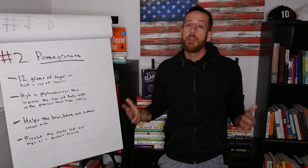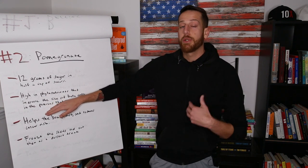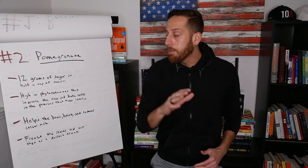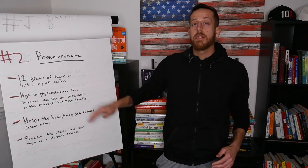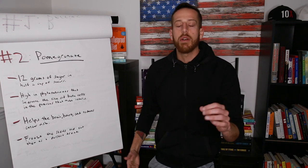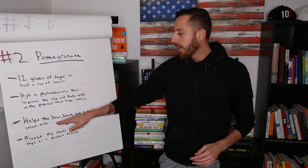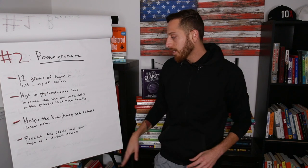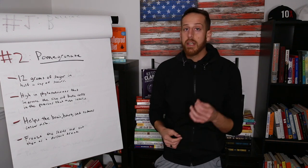You might be pre-diabetic and not know it yet. When you're pre-diabetic, you want to take care of your pancreas, which produces insulin via the beta cells. When you eat pomegranate, it's high in phytonutrients and helps increase the size of these beta cells, which stimulates healthy insulin levels — very important for someone with type 2 diabetes or pre-diabetes. It also helps the brain, the heart, and reduces cancer risk because it's loaded with antioxidants. Freeze the seeds for a little dessert treat.